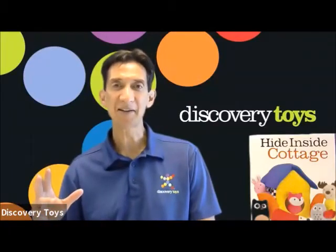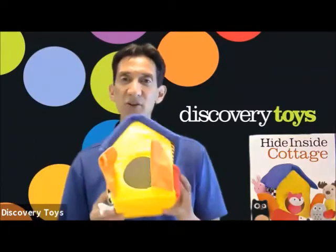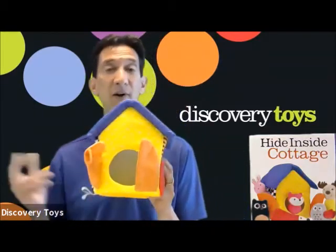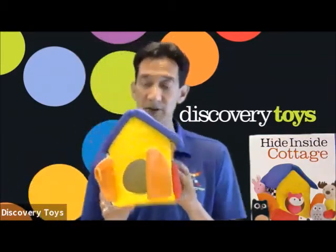Hey, it's the Discovery Toy Guy. The soft fabric hide inside cottage from Discovery Toys offers a variety of multi-sensory learning opportunities.